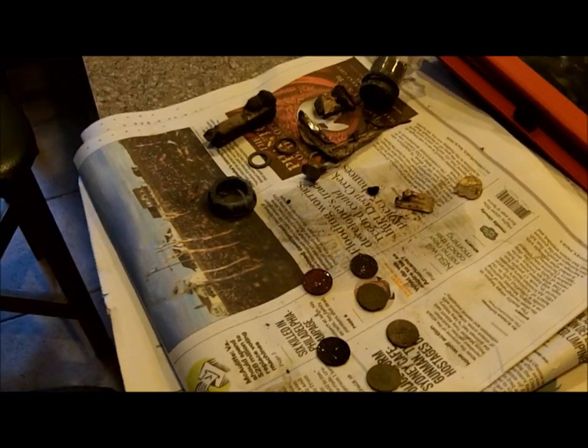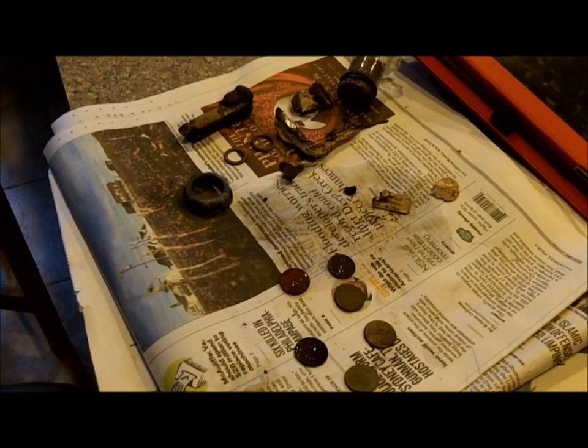I left the camera home, so there's not much footage today. Getting ready for the roundup — I want to show you what happened.